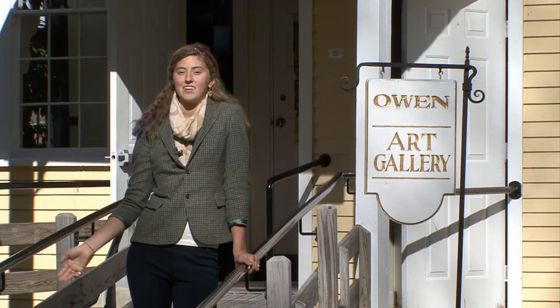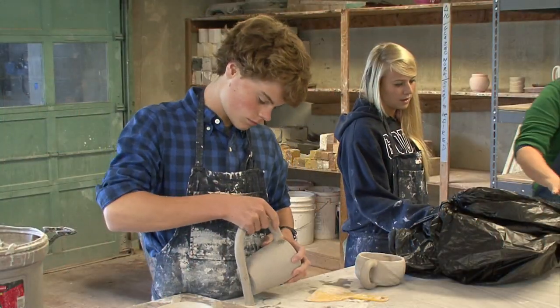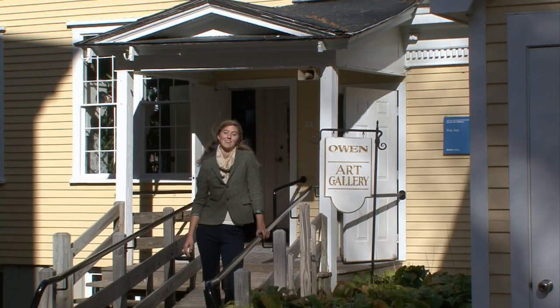This is the art cottage where you can take anything from pottery to blacksmithing. I'm currently in design and while you're here I recommend taking as many art classes as possible.